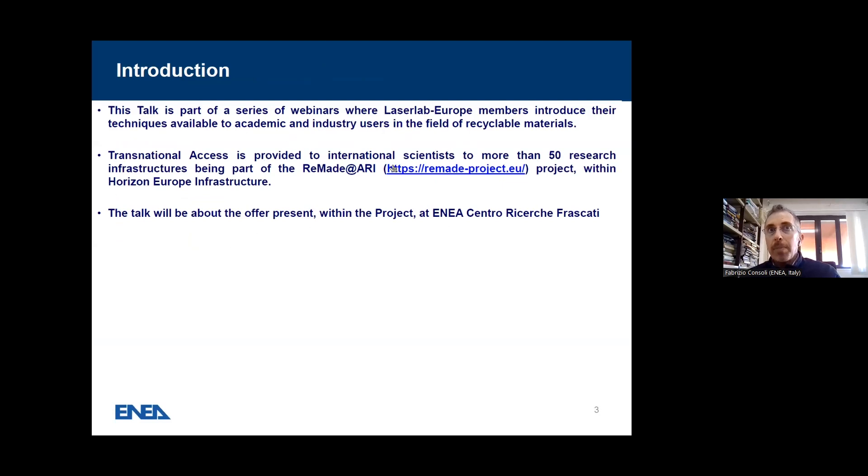Transnational access is provided by international scientists to more than 50 research infrastructures being part of the Remade Harry project, which is funded by Horizon Europe Infrastructure. The talk will be about the offer present within the project at ENEA Centro Research at Frascati.